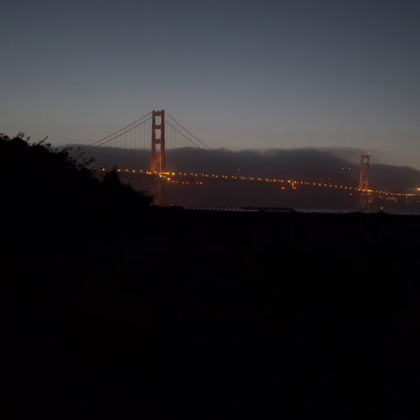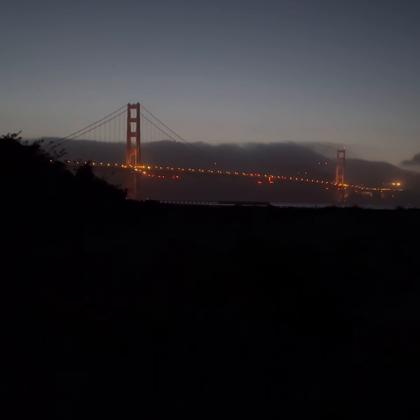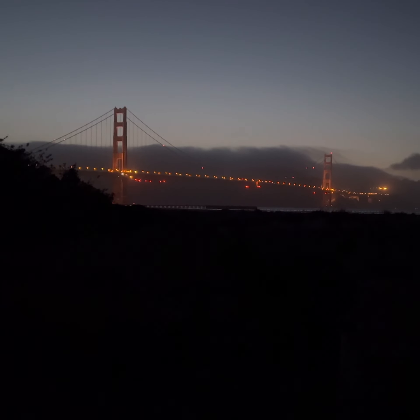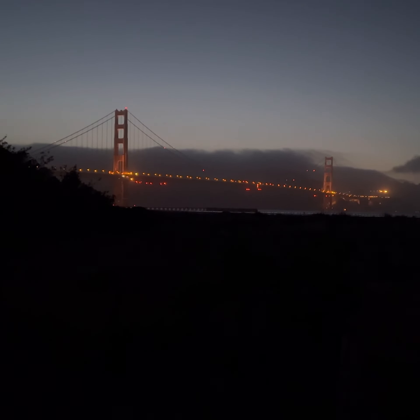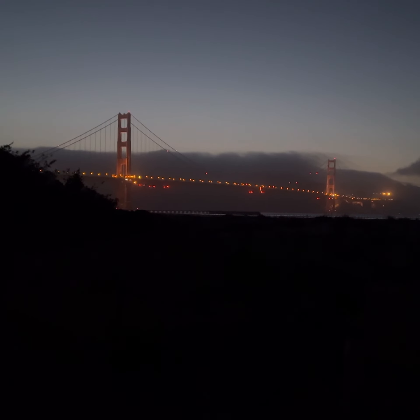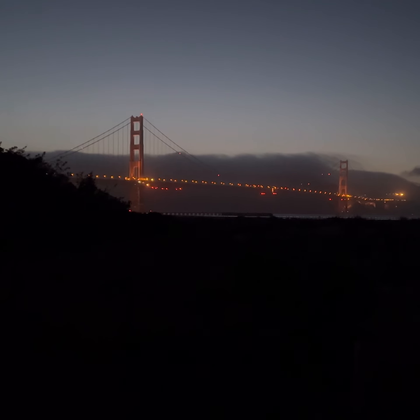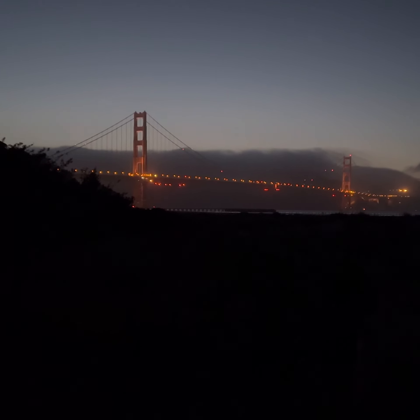Right now it's 9 PM in the month of May, so it's a summer night. The sunset was just about 15 minutes ago. So there you have it — another view of San Francisco.